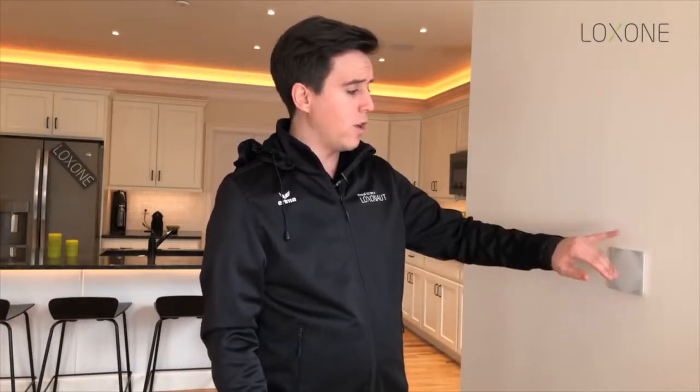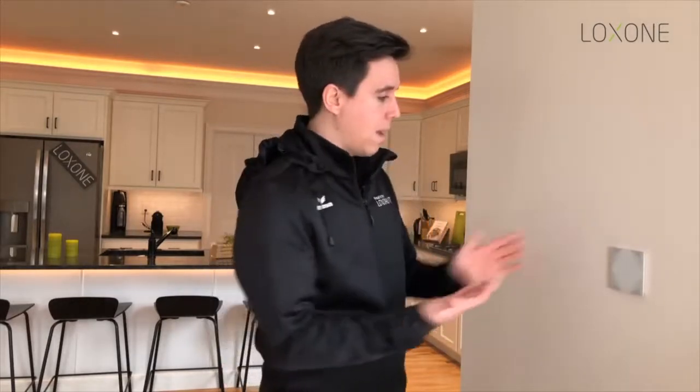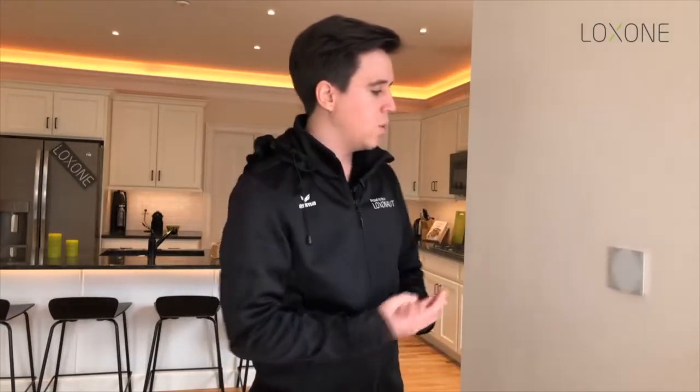Cycling through the rest of the switch, we have our entertainment and music on the right-hand side — you can skip through tracks, change your source, volume up, volume down. And then on the left-hand side we have our blinds: a simple tap up to bring the blinds up, a simple tap down to bring the blinds down. This switch is really created to simplify the whole room and house control so that it's easy for everybody.